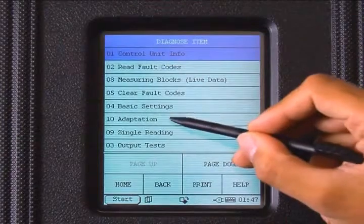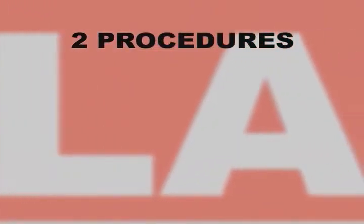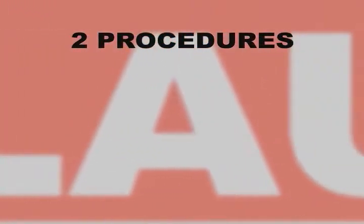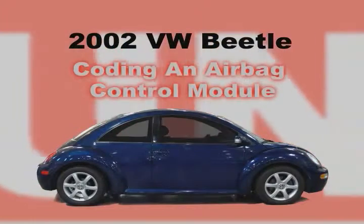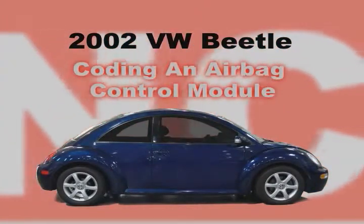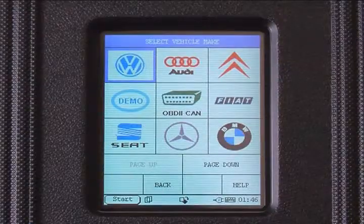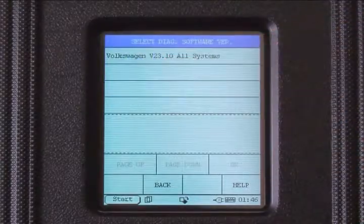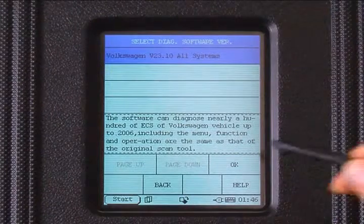We make easy work out of the complicated procedures of module coding and adaptive resets. We would like to demonstrate two procedures, utilizing a 2002 VW Beetle. The first procedure is coding an airbag control module — beneficial not only for regular repair facilities but for body shops as well. To begin, select the VW logo, then download the VW software.